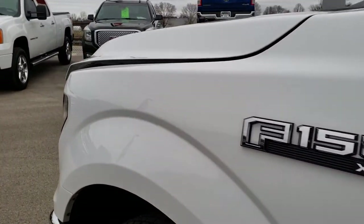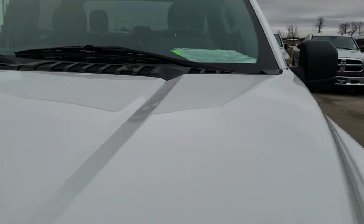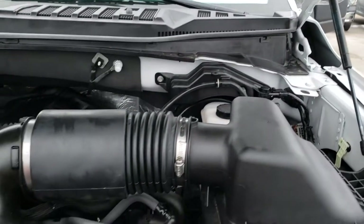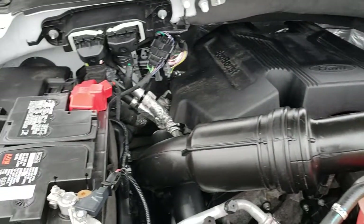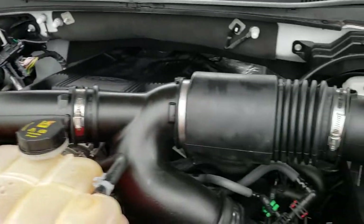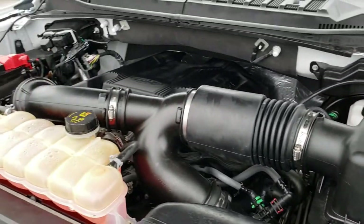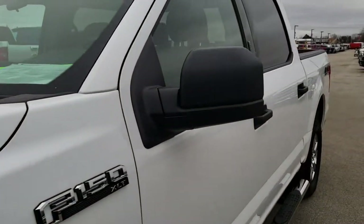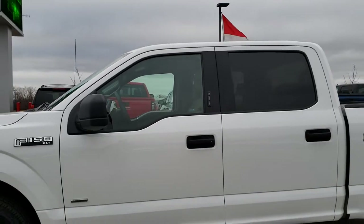I would personally like to thank you for checking out the video today. Hopefully from this HD video you will have been able to tell just how clean this truck is inside and out, all the way around. Under the hood we have the 3.5 liter V6 twin-turbo EcoBoost motor. Engine bay is very clean, runs very smooth. This truck has been fully safety inspected by our service shop, has a fresh oil and filter change, all the fluids have been checked and topped off, and this truck is 100% ready to go.